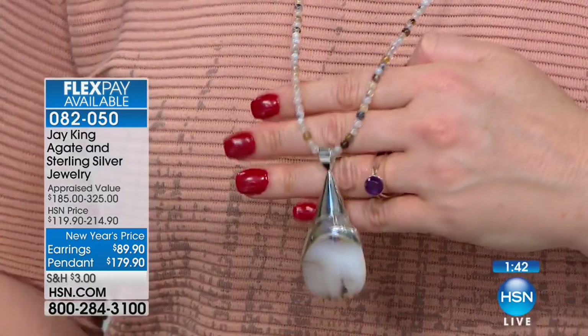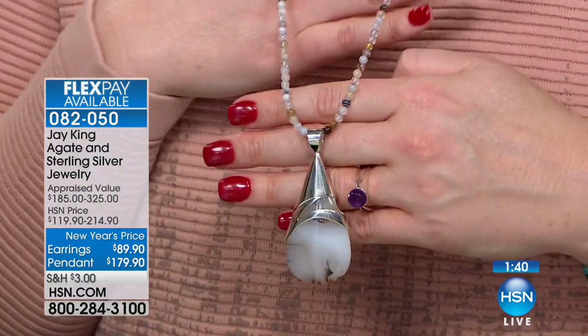Look at the earrings — the size, the elongating effect on the face and jaw line. They're not heavy, they don't pull the earlobe down — very comfortable. I love the brilliance and reflection of the sterling silver. You can see them on the ear, how beautiful they look, long and lean. And for the necklace — 36 inches in length. Less than 200 remaining. Item number 082-050.